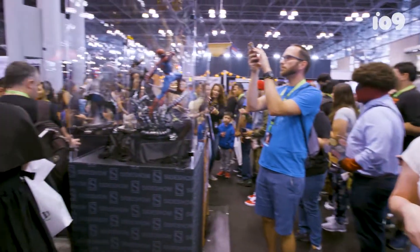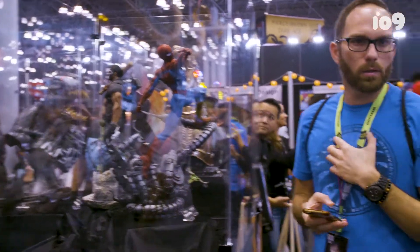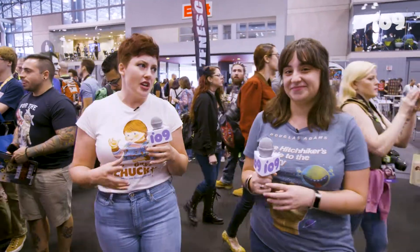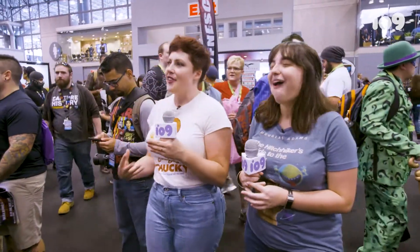Have you played the new Spider-Man game? I have, and I don't have a PS4. I almost got the PS4 specifically because I knew Spider-Man was coming out. I've been playing it successfully. Everything I've heard is that it's all that and a bag of chips. It's really good and the story is so beautiful. I've also loved our co-worker James Whitbrook's coverage. It's just like the gift that keeps on giving.